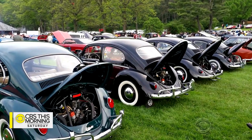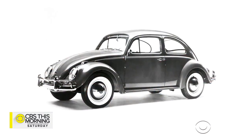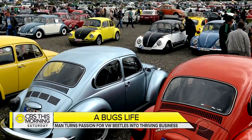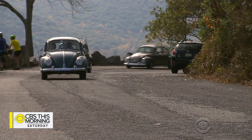Volkswagen Beetles are notoriously underpowered, offered with no frills — a basic design that didn't markedly change for decades. But they are arguably the most popular cars in history. Once ubiquitous on America's highways, bugs are now a cherished rarity.